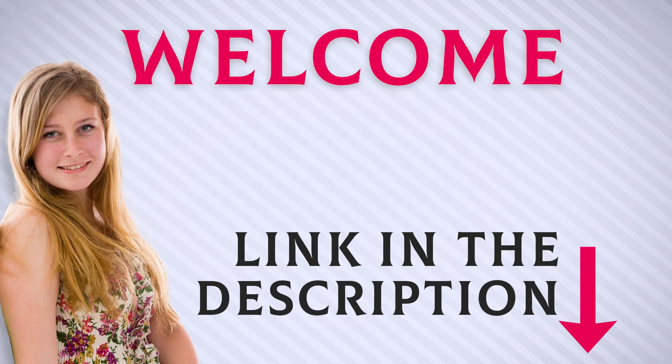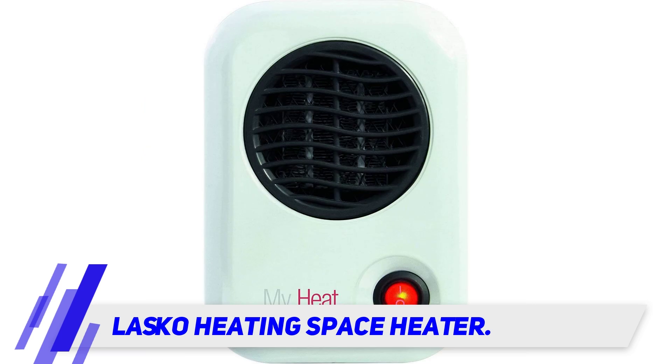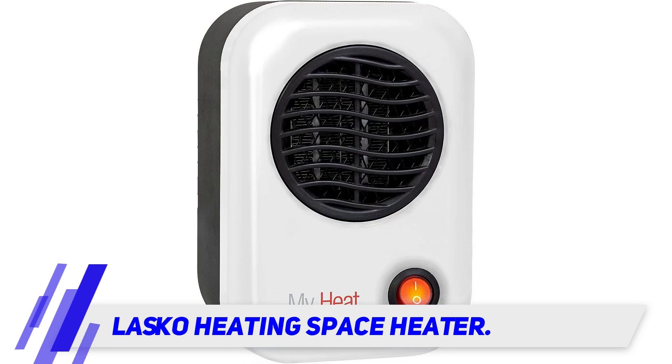Welcome back everyone. I included this product link in the description for the most up-to-date pricing. The Lasko heating space heater is a personal space heater described by nearly 50 five-star reviewers as a great little heater, and although it's slightly less expensive than the Amazon Basics heater, it does have some limitations.